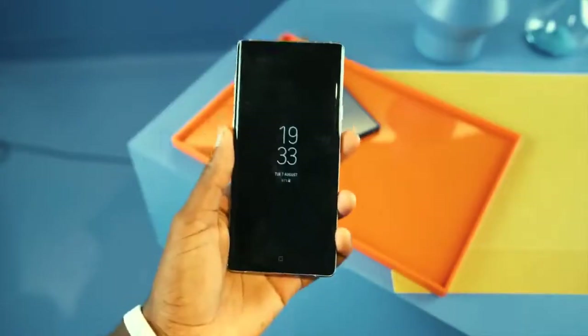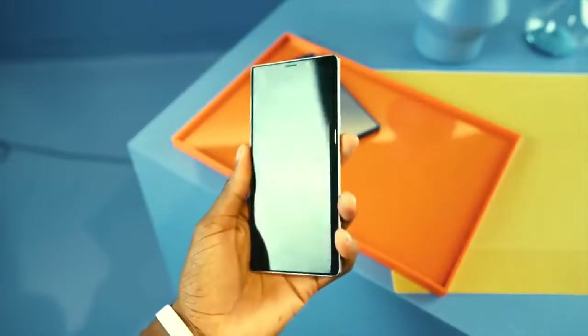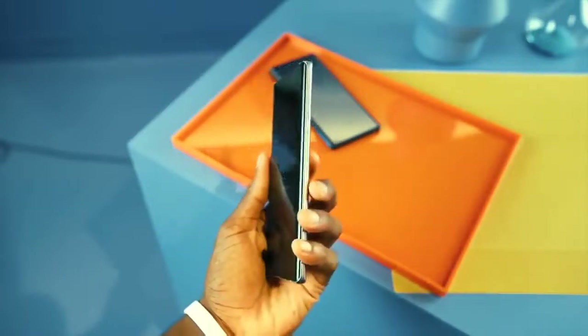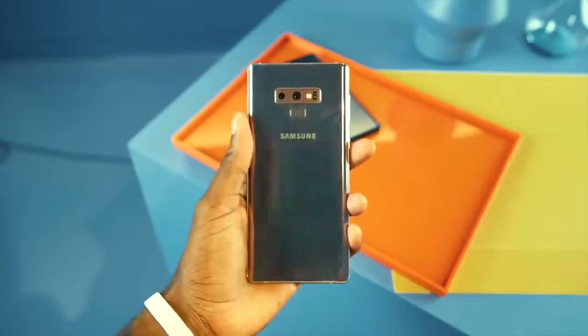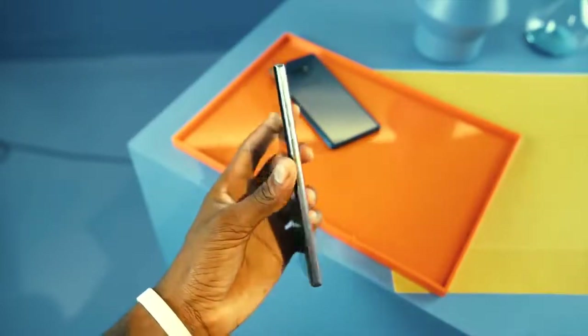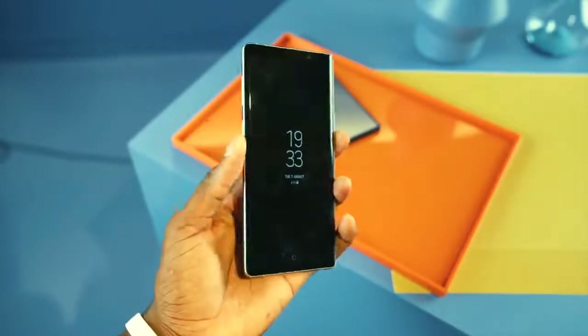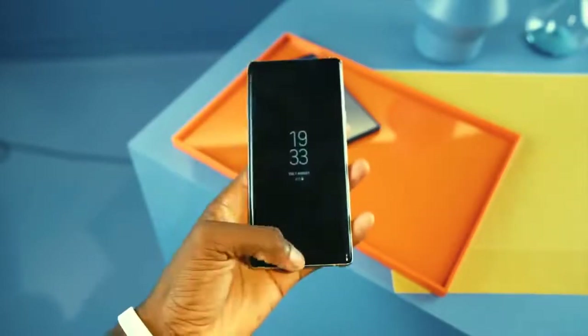Samsung will sell the Note 9 unlocked in the US on release date. T-Mobile has pre-orders in the US. In Australia, you can pick up the Note 9 in the country's biggest edition.